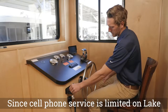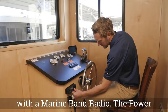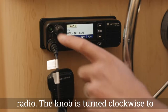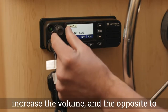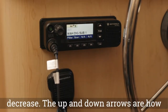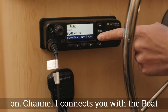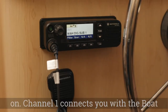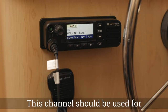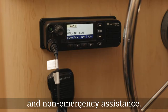Since cell phone service is limited on Lake Powell, your houseboat has been equipped with a marine band radio. The power button is located on the top left of the radio. The knob is turned clockwise to increase the volume and the opposite to decrease. The up and down arrows are how you select which channel to communicate on. Channel 1 connects you with the boat rentals marina you departed from. This channel should be used for troubleshooting, operational questions, and non-emergency assistance.